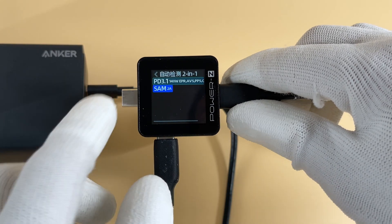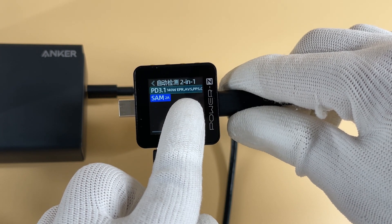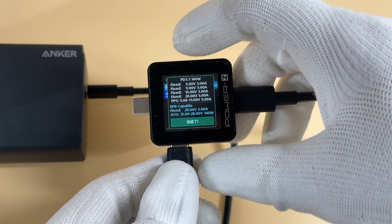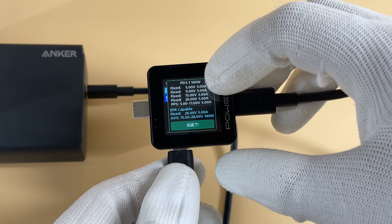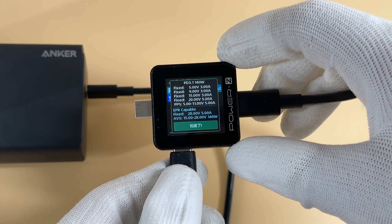The ChargerLab PowerZKM002C finds it supports PD 3.1 and QC5 protocols, and it also supports one PDO of up to 28V 5A and one PPS of 3.3 to 21V 5A.